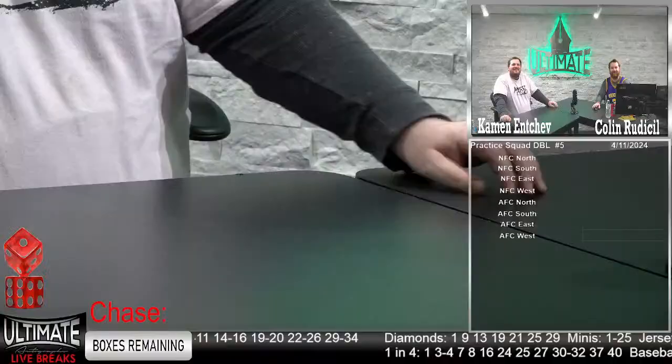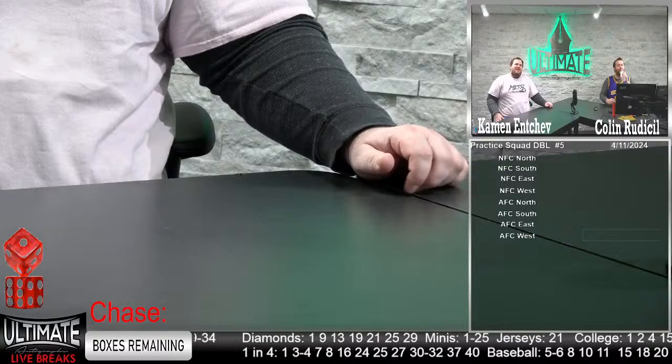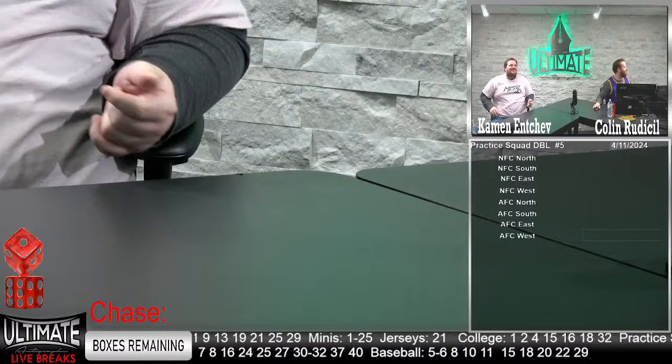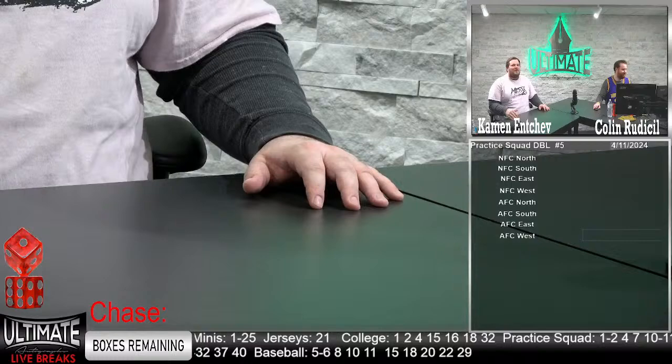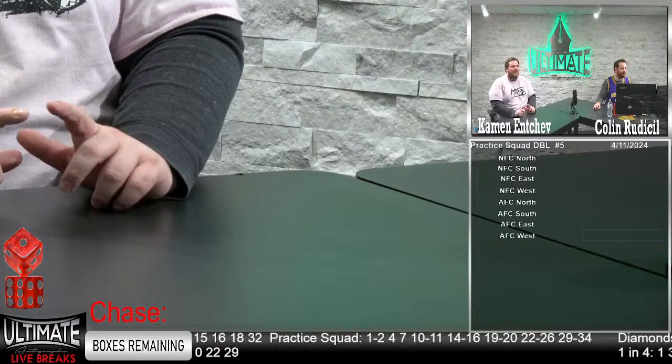Hello and welcome to Ultimate Autographs. Common and Chef here with Colin Rudisill. We're talking about practice tonight — that practice squad series. We have your boy Jalen Hurts on a sick custom authentic helmet, a Dan Marino authentic, Drew Brees, a JJ Watt Speed Flex, Mike Evans, and LaDainian Tomlinson authentic. That practice squad break is absolutely loaded — in fuego.